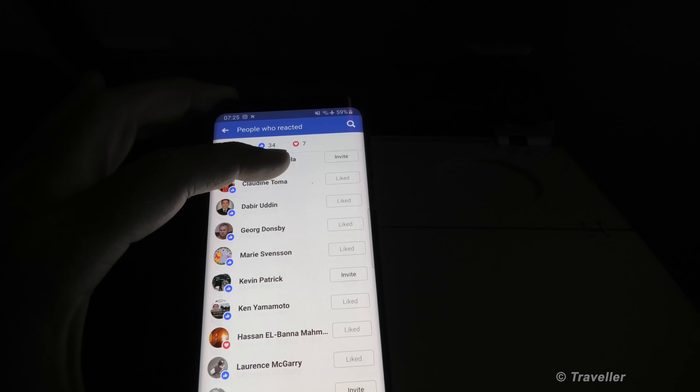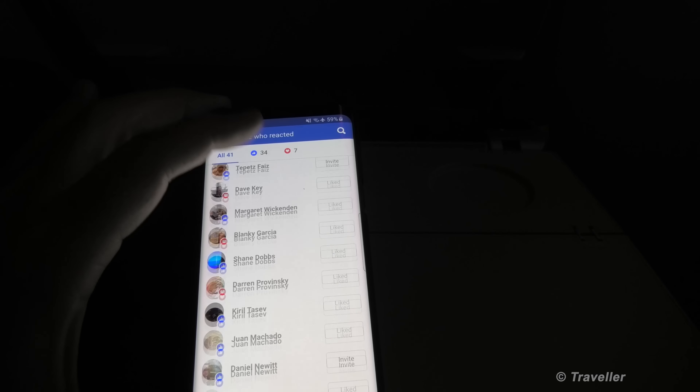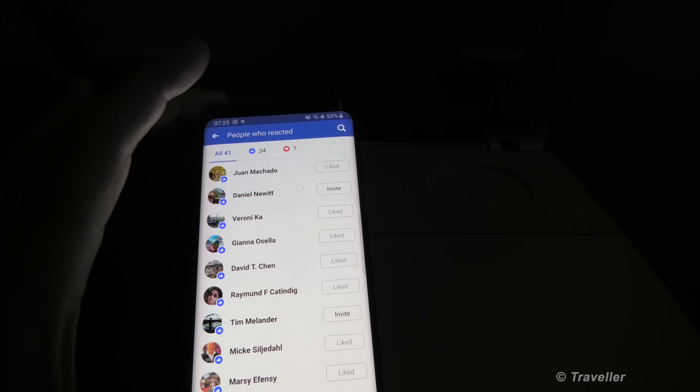The likes and comments — it's always nice hearing from you all. Hope you're all having a good day out there wherever you are.